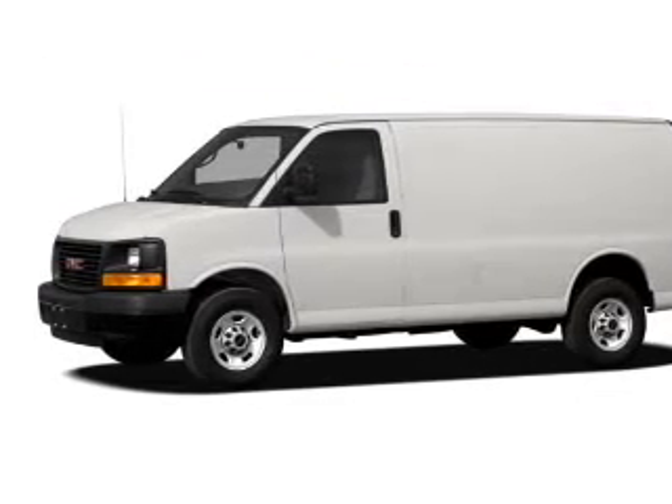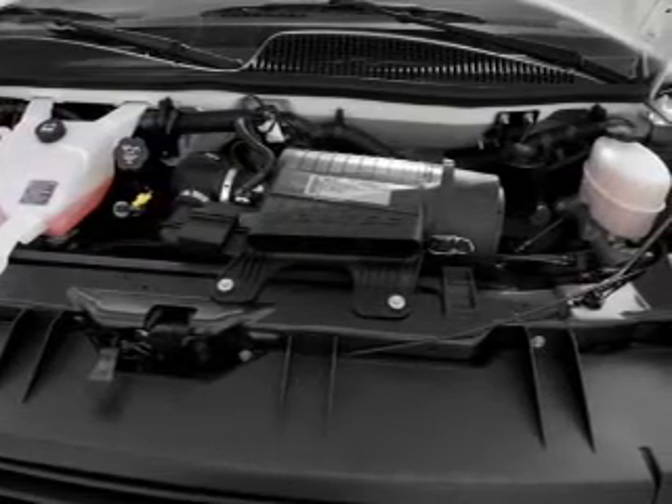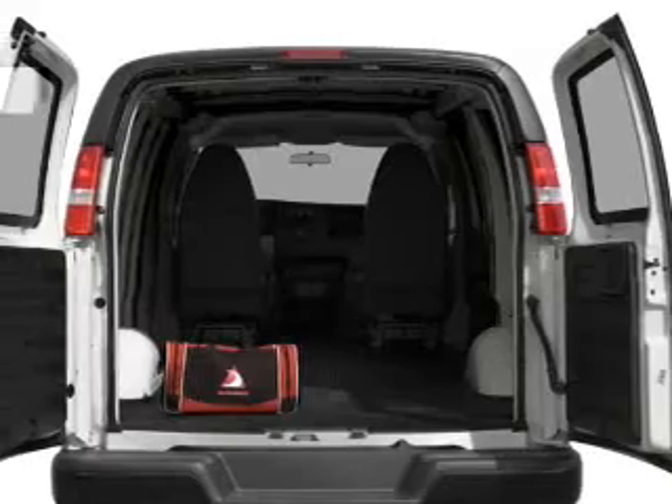With a powerful 8-cylinder engine, the powertrain includes all-wheel drive that responds smoothly to its automatic transmission. The anti-lock braking system will help deliver you safely to your destination.